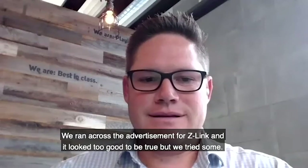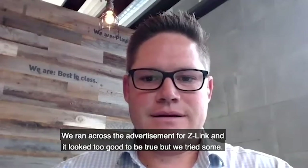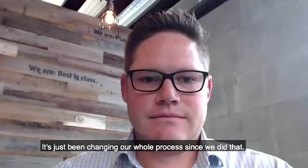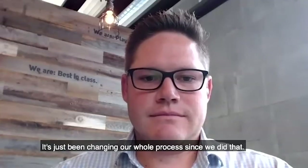We ran across the advertisement for Z-Link, and it looked too good to be true, but we tried some. It's just been changing our whole process since we did that.